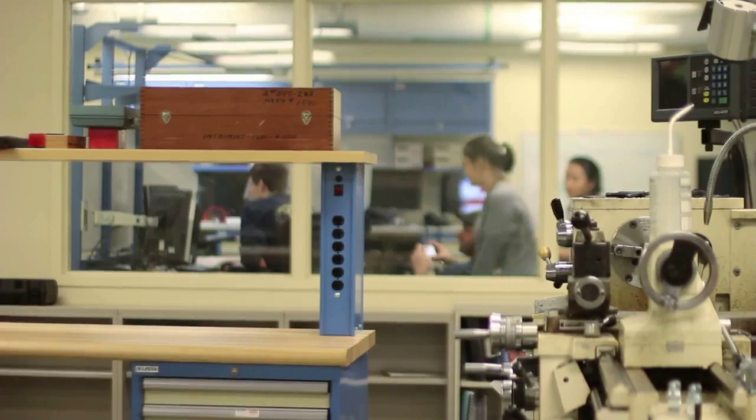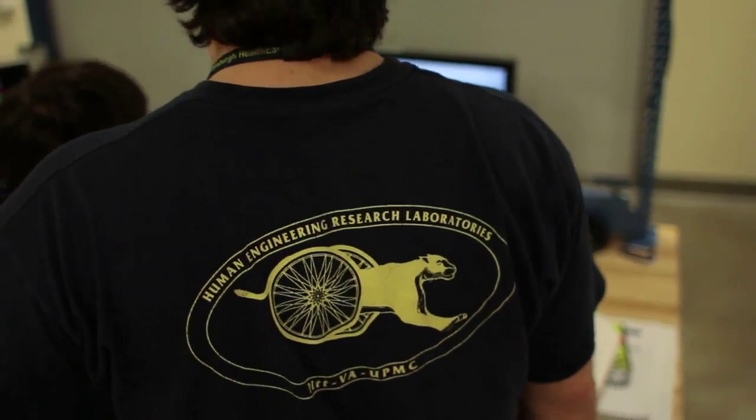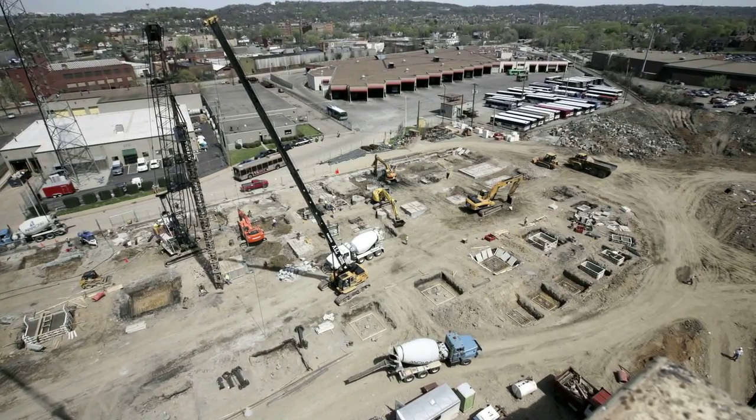We are very, very proud of what Bakery Square has become. It's just what we needed, both in terms of the facility itself and ease of location to Oakland. The growth of these companies sometimes happens so rapidly that you have to be ready to adapt, and having something that is going to be ready to go is very important to us.